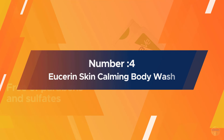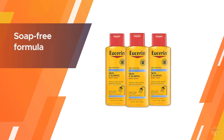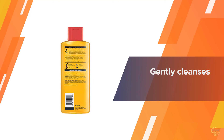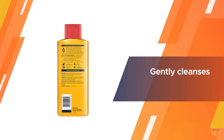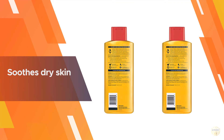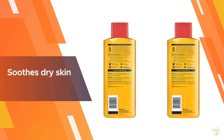Number four: Eucerin skin calming body wash. Eucerin skin calming body wash cleanses and soothes dry, itchy skin. The soap free formula gently cleanses without over-drying so as not to irritate the skin. This mild body wash helps retain skin's essential moisture and is formulated with nourishing omega oils and other natural lipids that leave the skin feeling calm and comfortable.